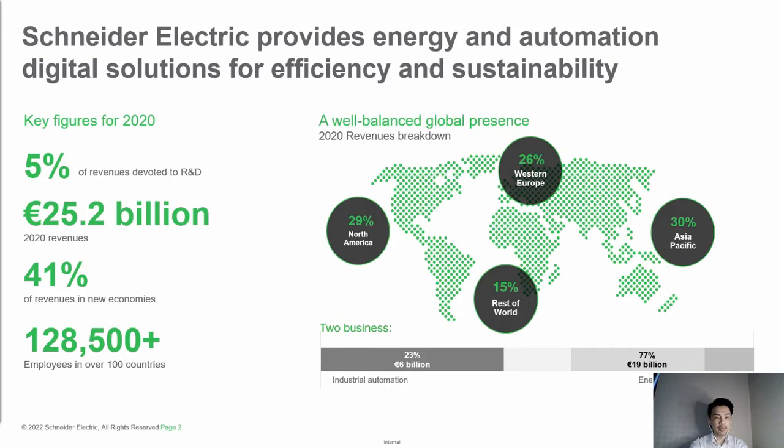On the left, key figures from 2020: 5% of revenue is devoted to research and development, and 41% of revenues come from new economies. We have approximately 128,500 employees deployed across over 100 countries. Our executive management team is strategically placed in geographical hubs closer to our customers, serving four key growing end markets: buildings, data centers, infrastructures, and industry.